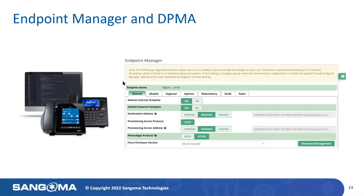Next up on the docket is Endpoint Manager and DPMA — the Digium Phones Provisioning Module for Asterisk. So what is Endpoint Manager? Endpoint Manager, or EPM as we geeks call it, is a free utility built into all PBXact systems. This module allows admins and users alike to easily deploy and customize their Sangoma D-Series, S-Series, or P-Series phones. As an added benefit, EPM now includes DPMA — the Digium Provisioning Module for Asterisk.